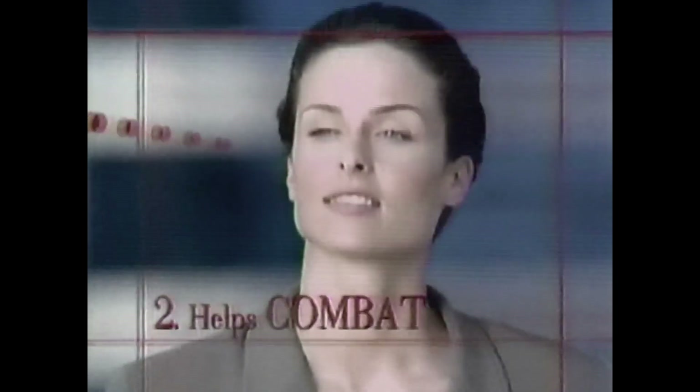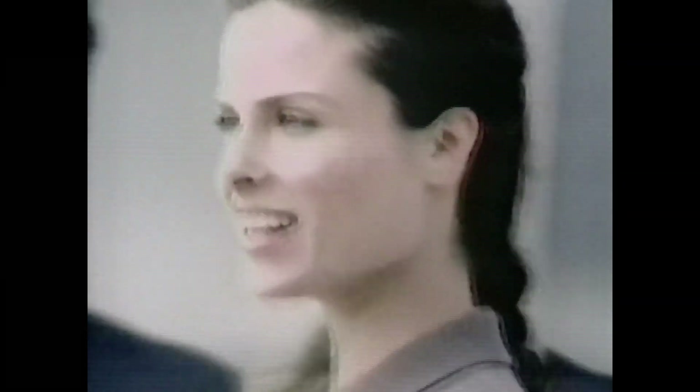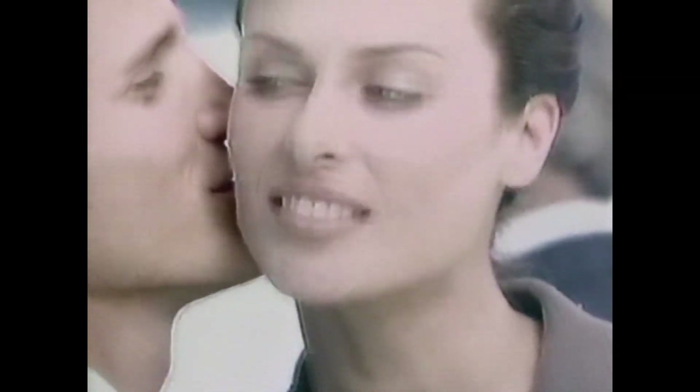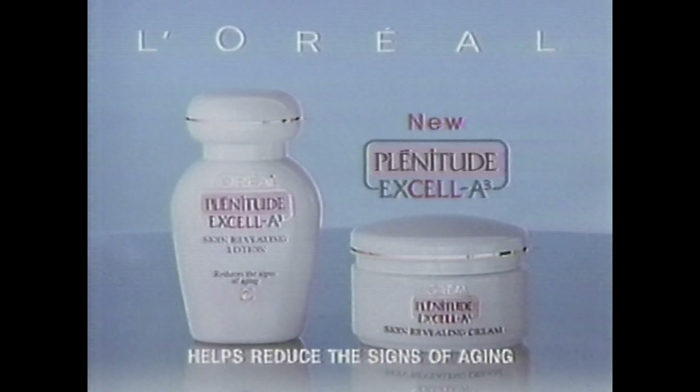XLA-3 helps combat the signs of aging and helps protect against harmful environmental elements. XLA-3 has proven results: smoother skin up to 54%, a brighter complexion up to 71%. My skin has never looked so young. New Plenitude XLA-3 from L'Oreal to help reduce the signs of aging.